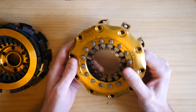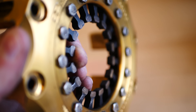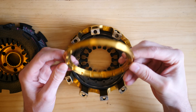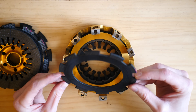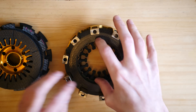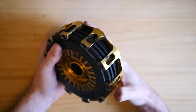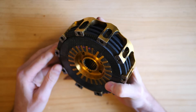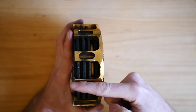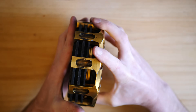Here we have the basket — made out of titanium — and on the inside you can see the diaphragm spring. Then we have the shim and the clutch plates: the driver clutch plates, which are the ones with the fingers on the end, and the driven clutch plates. When this clutch is connected to the engine, the basket is connected to the flywheel on the back of the engine, so the basket spins around with the crankshaft of the engine.